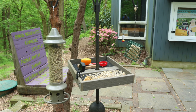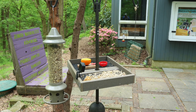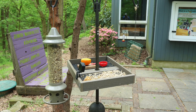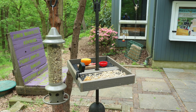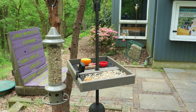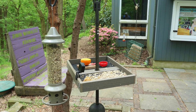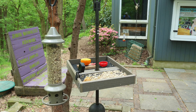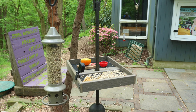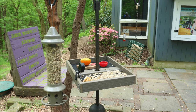Grape jelly and orange halves are a sweet treat that Baltimore orioles can't resist — and by that I mean the bird, not the baseball team. All jokes aside, the cage on the right is a suet feeder. Suet is rendered beef fat mixed with a variety of seeds, nuts, fruit, and mealworms. This high-fat item is an excellent supplementary food source for many birds in winter. Suet attracts a wide variety of birds but is a favorite of woodpeckers, nuthatches, and wrens.